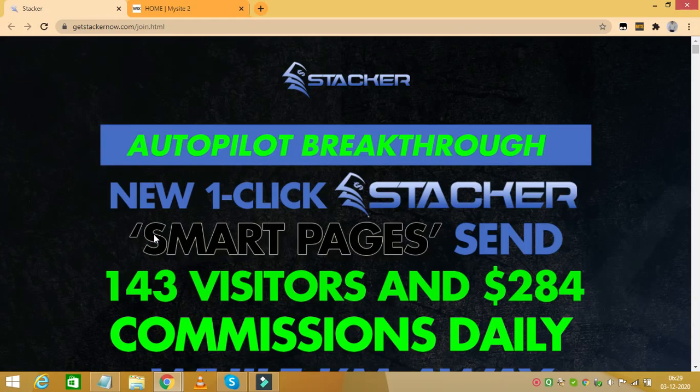Stacker review. Hello friends, I'm Said and today I'm here to review Stacker by Brian Winters, launching on 4th December 2020 at 9 a.m. EST.